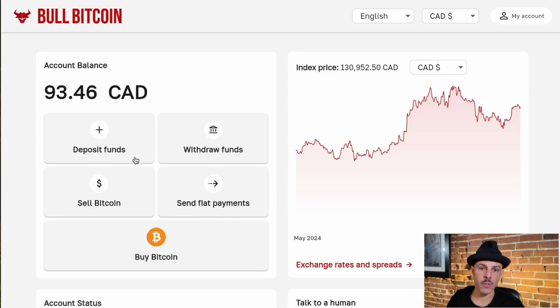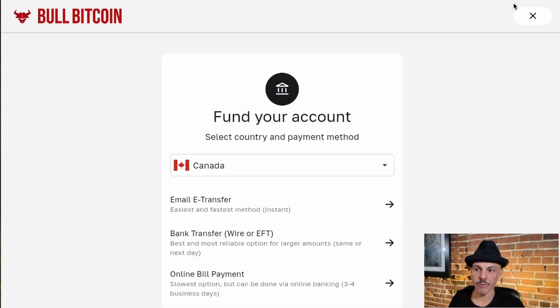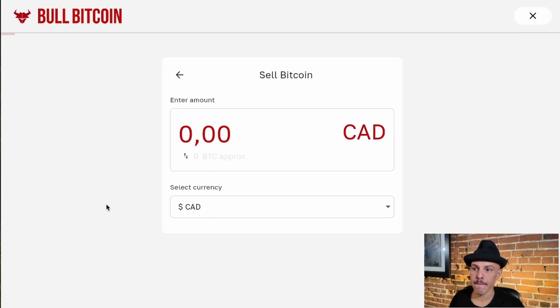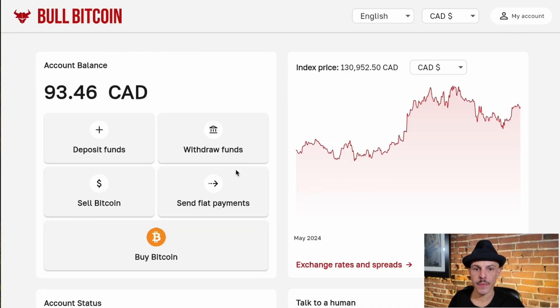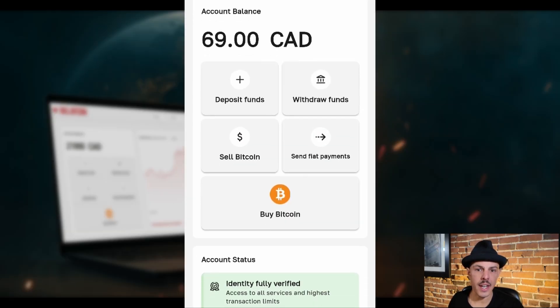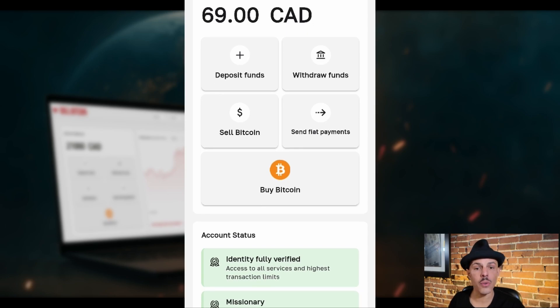From the main dashboard, you can see all the types of transactions that you'll need: deposit funds, withdraw funds, sell Bitcoin, send fiat payments, and buy Bitcoin. The new website also looks super snappy on a mobile device. It's been designed this way so you can get your transactions done when you're on the move.